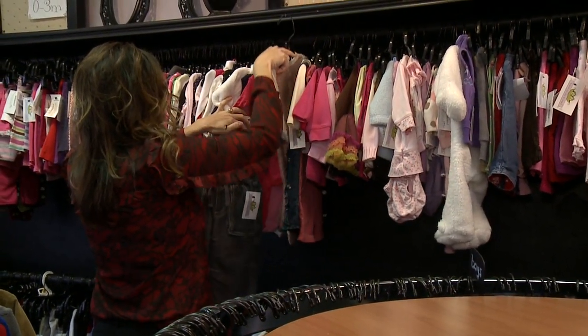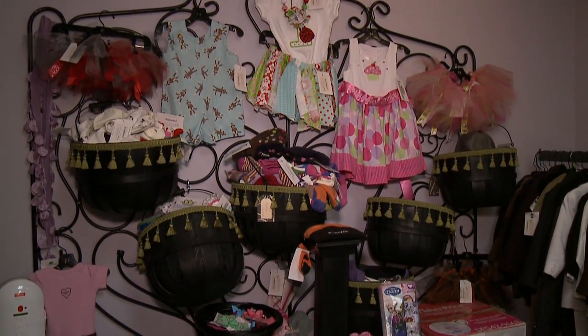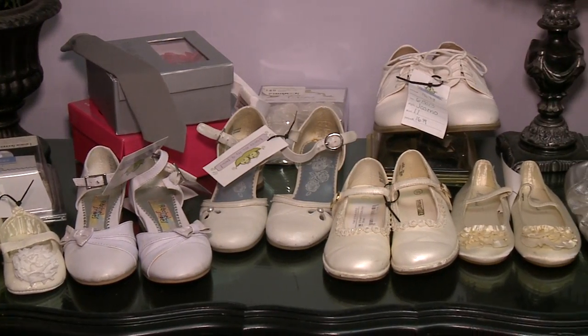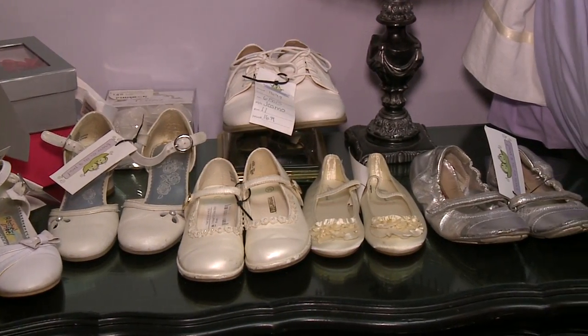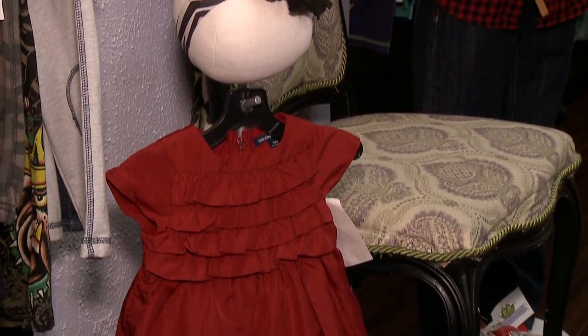We tried to create a boutique environment — a much smaller store — and also the local items. It kind of makes it more unique in that we combine both the new and the used, and keep it all local.